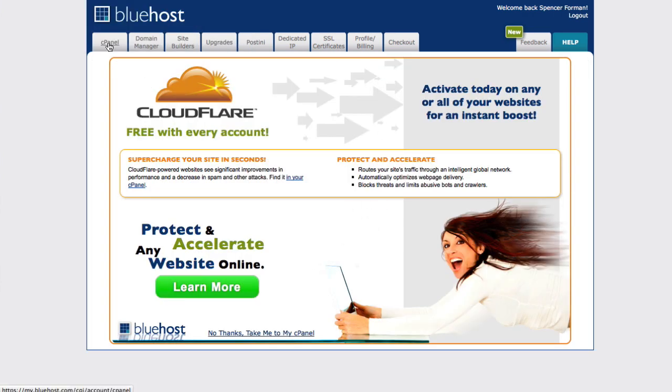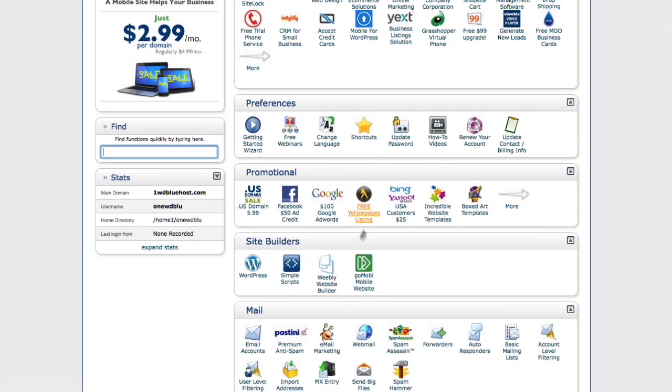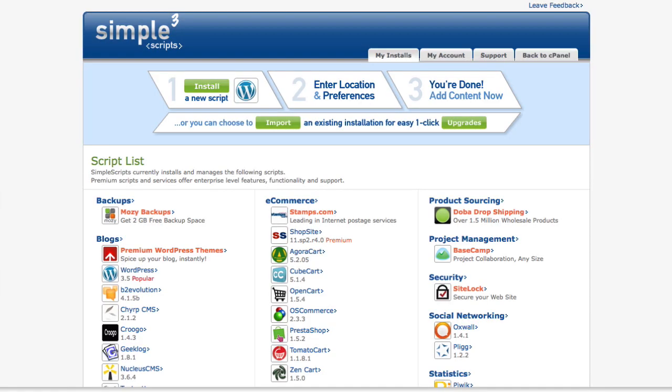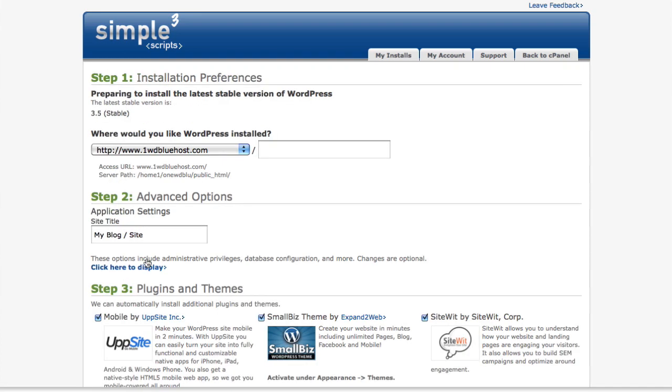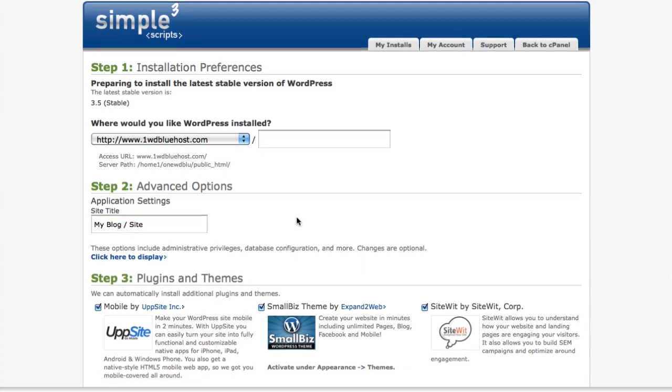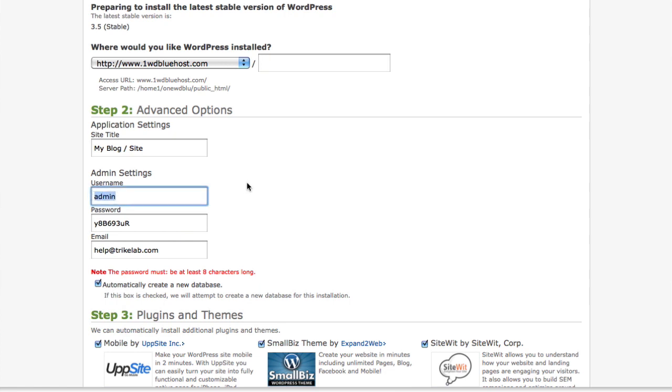Once inside, an ad comes up — you can go directly to your cPanel on the left, or click the link at the bottom that says 'No thanks, take me to the cPanel.' Now we're at the exciting part. Close this additional ad and go directly to the SimpleScripts link where we can install WordPress. Once inside SimpleScripts, click on WordPress and then click 'Install a brand new version.' You'll be given a choice to set it up, and you'll see the domain we just purchased along with the default site title.